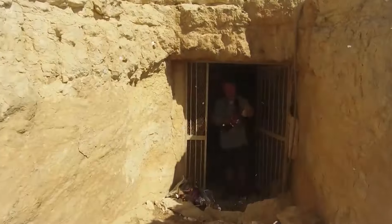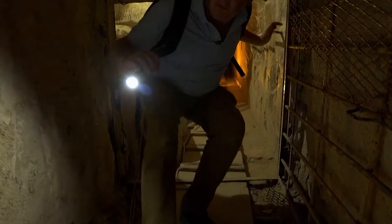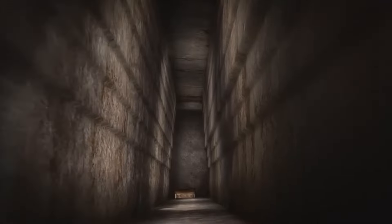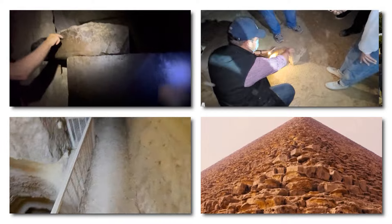And now, after decades of speculation and countless failed attempts, the impossible has happened. A hidden chamber, once thought to be a myth, has been discovered deep inside the pyramid, its contents locked away for thousands of years. What was hidden here, and why was it kept secret for so long?